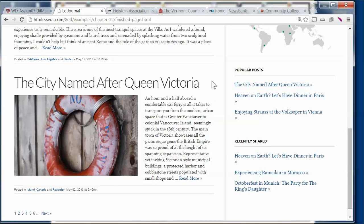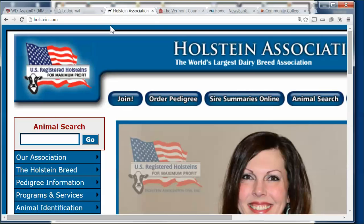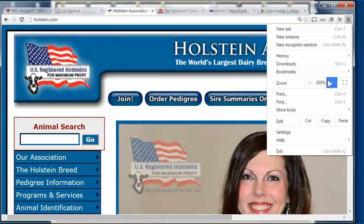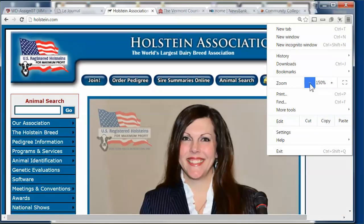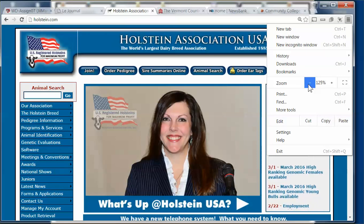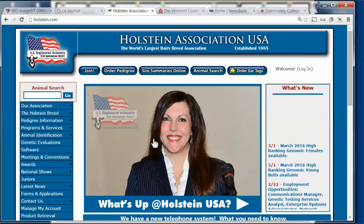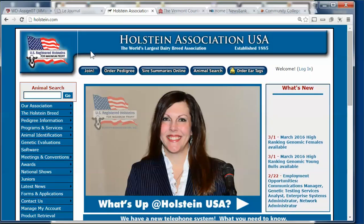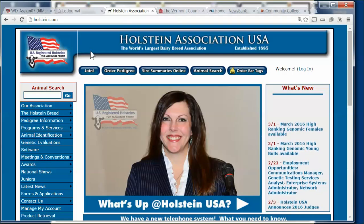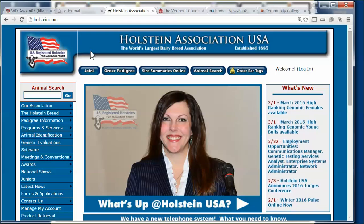That being said, we have to understand what responsive sites are. So we're going to look at four different sites that are here in Vermont. One is the Holstein Association, which is the largest genetic database in the world. Before we got into the human genome, they were the largest genetic database in the world, dealing with Vermont farmers and farmers all across the United States and the world for genetics.